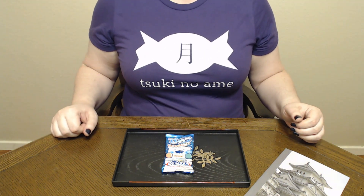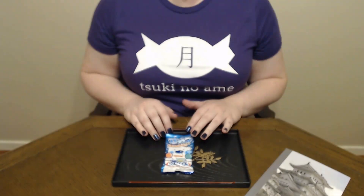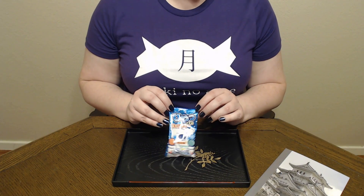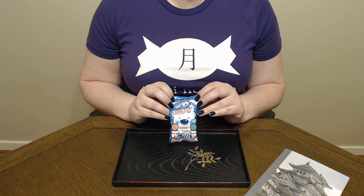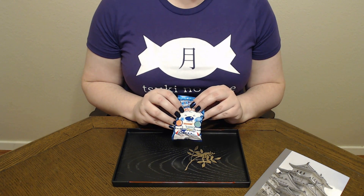Konnichiwa and welcome to Tsuki no Ame, where we try Japanese sweets and treats. Today we are trying this treat from Japan Candy Box. This is green apple and orange cool bear candy. Supposedly they have kind of a cooling effect. I don't really know much more than that.